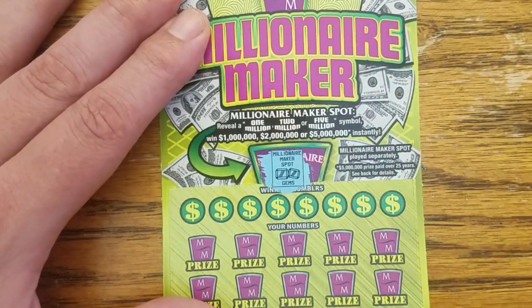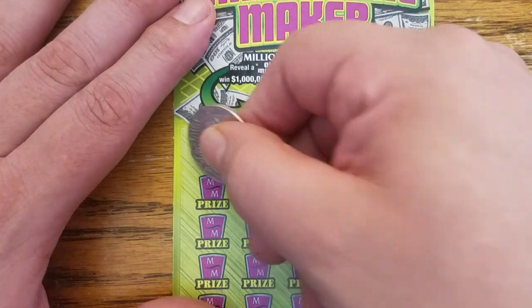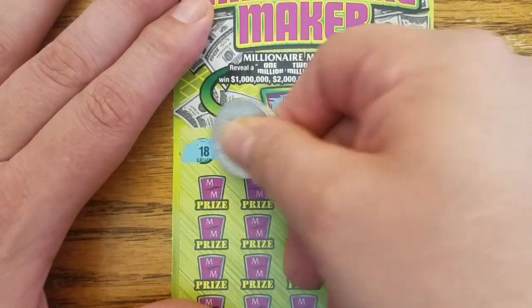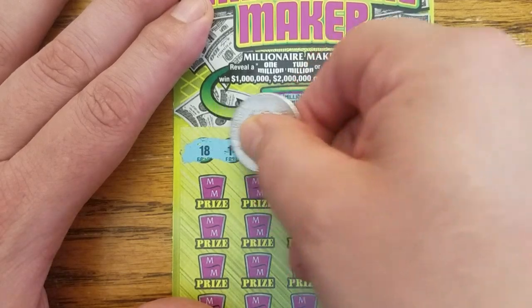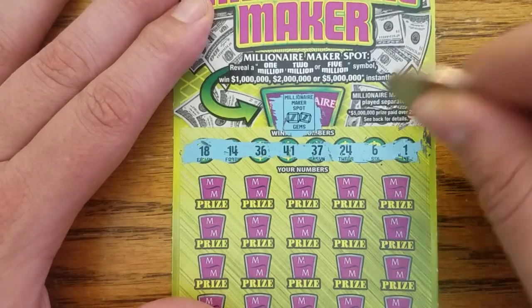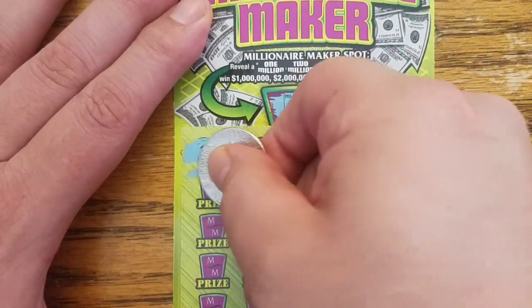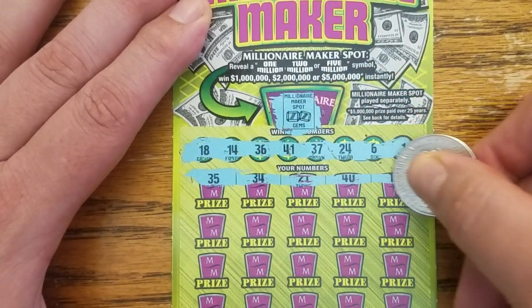We got gems — so we did not win either of the million prizes. Okay, top row, please give me some top row loving.